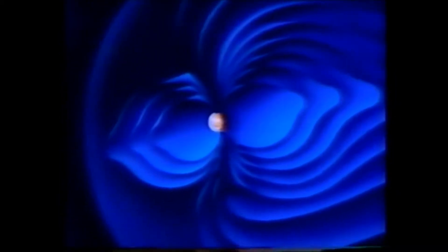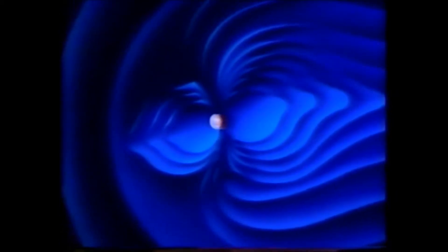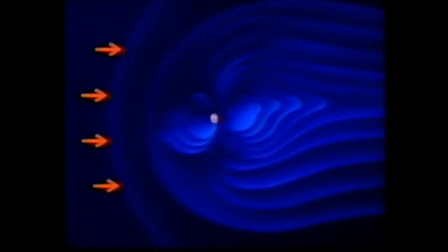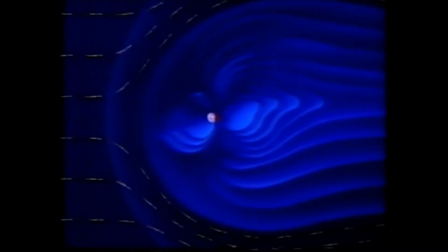Jupiter has a huge magnetic field. The field would expand symmetrically in all directions if it were not impacted by the solar wind, a streaming flow of particles from the sun. A bow shock is created where the solar wind meets the magnetic field. Behind the bow shock, the field is warped and turned inward upon itself by the pressure of the wind. It is formed into a long tail that extends half a billion miles to the orbit of Saturn.